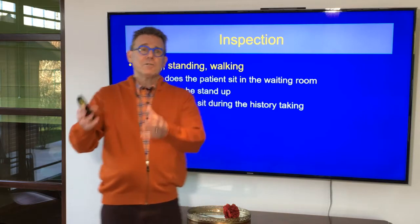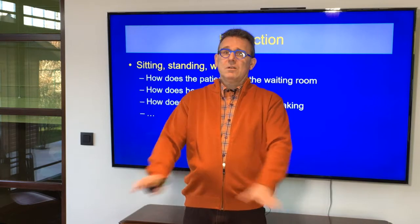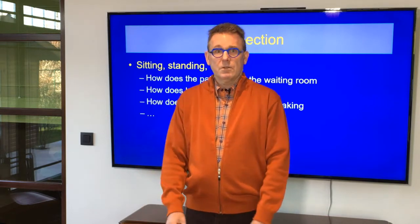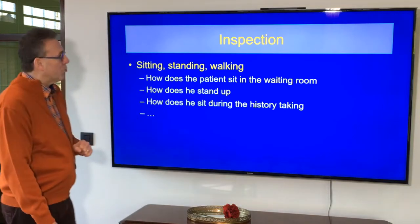If you invite a patient into your clinic and say please have a seat, and the patient says, well, if you don't mind, I don't want to sit anymore — if he tells a bigger story, this is more credible.